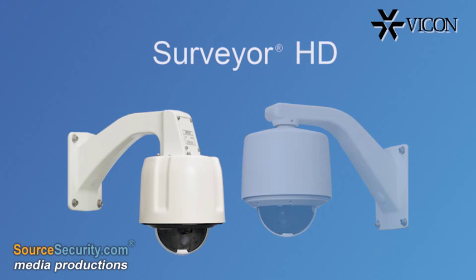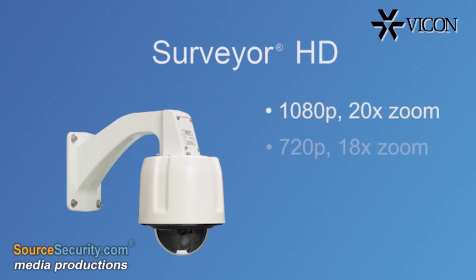Packed with features and available in 1080p and 720p resolutions with up to 20x optical zoom, these domes conform to ONVIF specification, making them compatible with network video products from leading manufacturers.